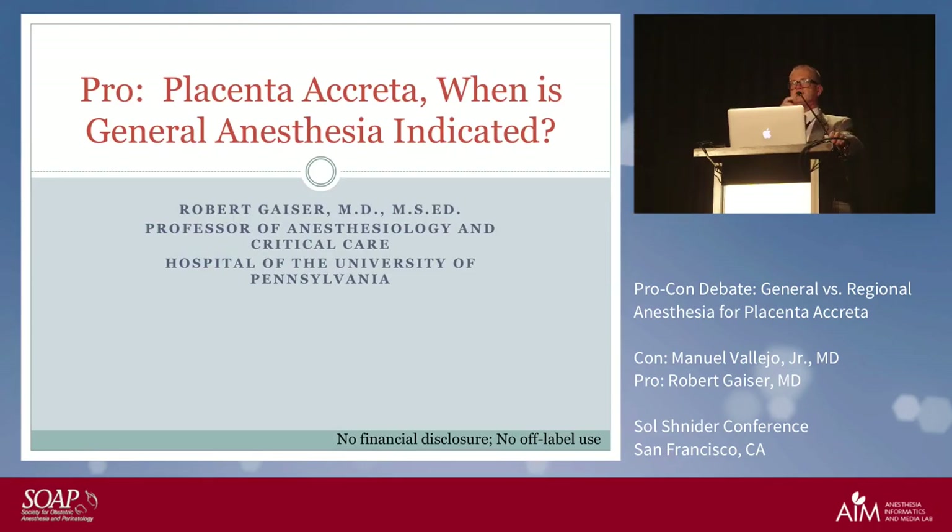The second speaker takes the floor and notes the irony: he had originally signed up for the pro-regional side but reviewed the literature and panicked, switching to pro-general. He jokes that he could just say 'ditto' to everything the first speaker said, arguing that the first speaker actually nicely argued that general anesthesia is the preferred technique.